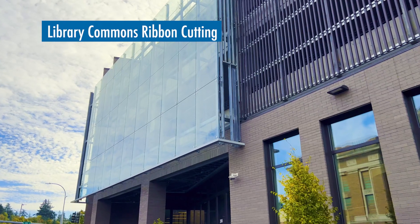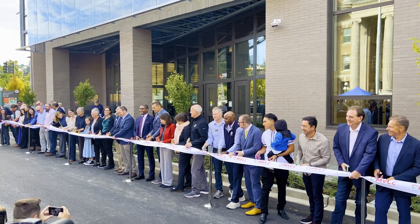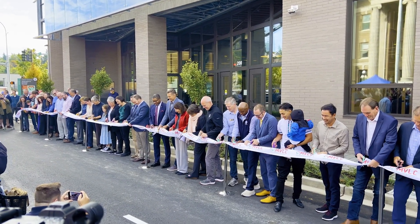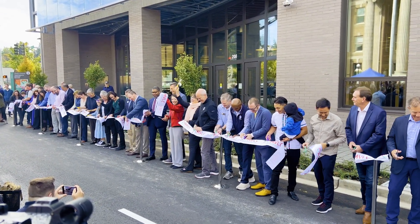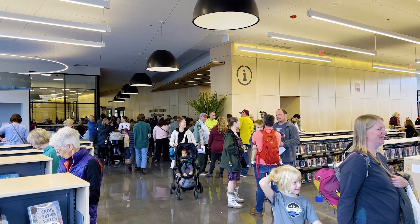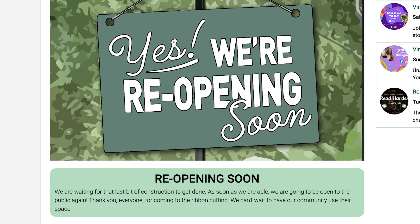The new Library Commons opens to the public this month. A ribbon cutting celebration took place September 28th, and the public got their first look inside. There are still a few pieces to be completed, so stay tuned to the Library website and Facebook page for opening updates.